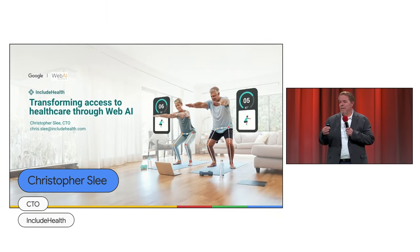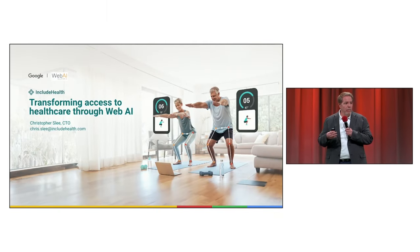My name is Chris Lee. I'm the CTO of Include Health. We transform access to healthcare through WebAI, specifically in the physical therapy domain. That's what we're going to talk about today.